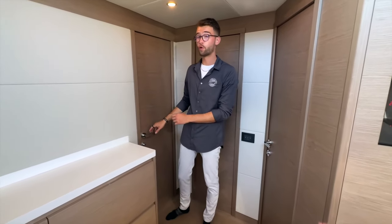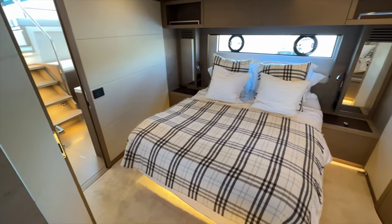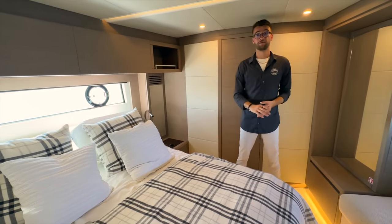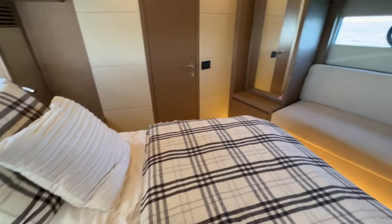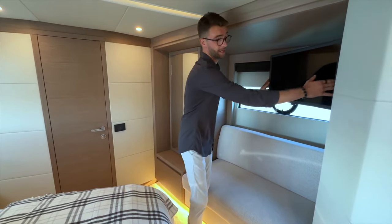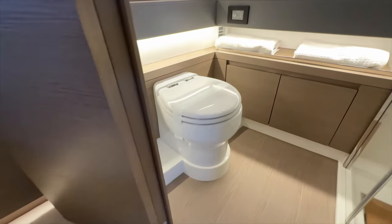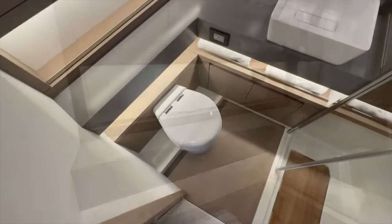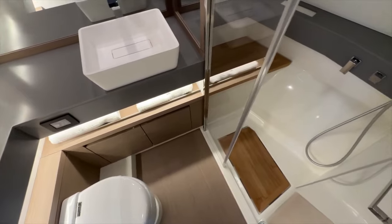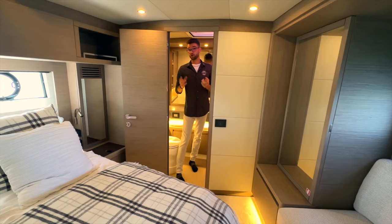Let's step into the owner's suite, which is forward and full-beam. As you come in you'll notice a very nice island berth. Pardo did a great job of making this room feel as large as possible, including a TV on an oscillating arm that swings out for viewing from the bed or clips back into position. This owner's suite has a private ensuite head all the way at the bow of the 52 GT. It's a very large head featuring a rainfall showerhead and a skylight you can open as a porthole.